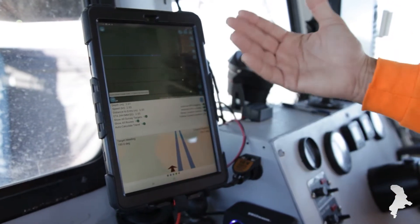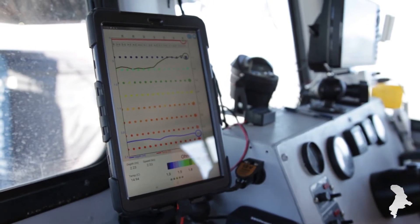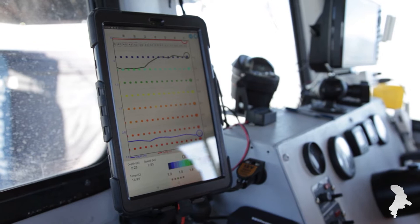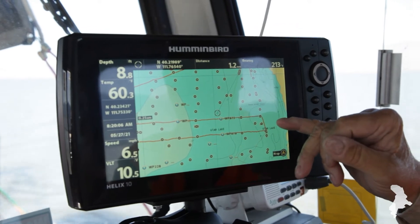We just keep steaming across at pretty much two miles an hour, which takes us a few hours to get back and forth across the lake. We'll keep gridding in this fashion until we've completed down to the south end of the lake, making thousand-foot distances between each track. A human walks about four miles an hour, so this is a little like walking to California and halfway back as slow as you can walk.